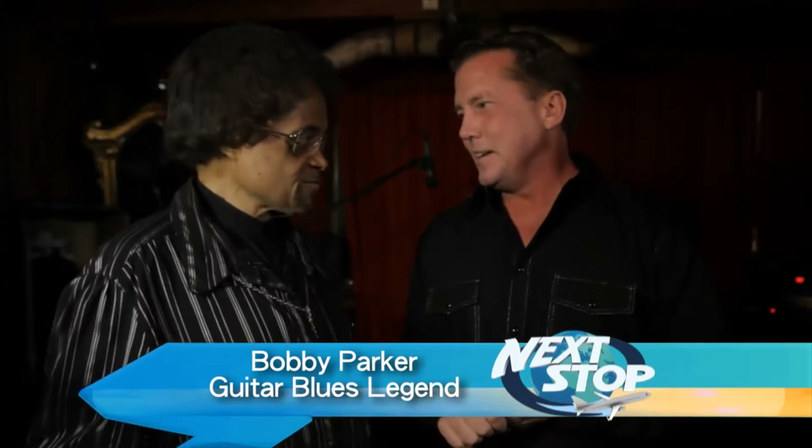What happened with the Beatles? McCartney was a good friend of mine — he still is. They stole your riff, man. Yeah, I know. What song? 'I Feel Fine.'